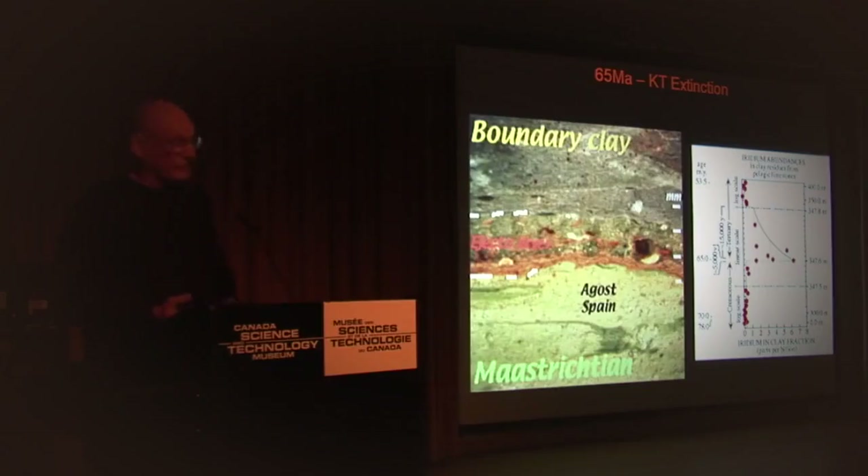There are actually many ejecta layers. There's the KT, of course. Sudbury has an ejecta layer. Manicouagan has an ejecta layer over in Scotland. Some craters in Europe have ejecta layers too. It was from this distal ejecta layer that Dr. Hildebrand, part of the RISC, was a major contributor — he used these layers to research exactly where the crater is.